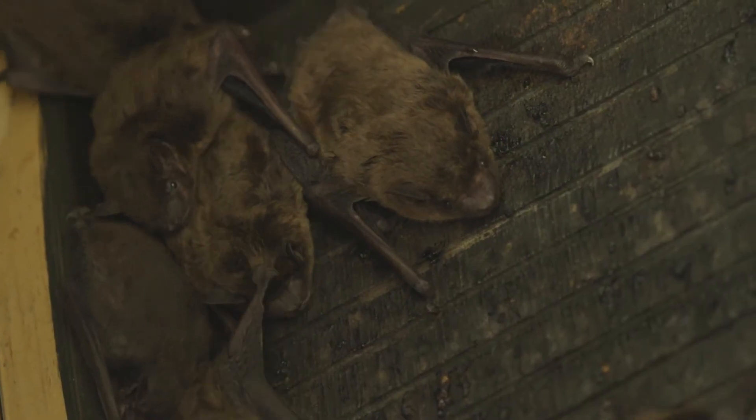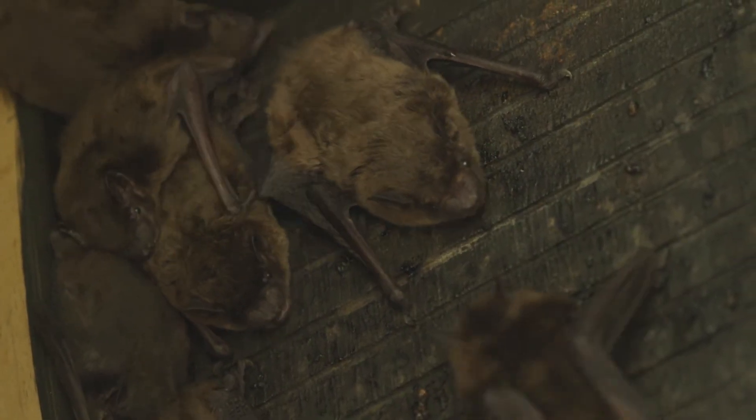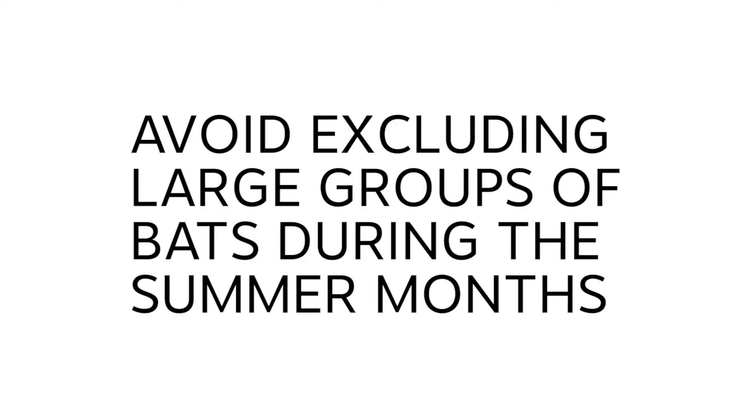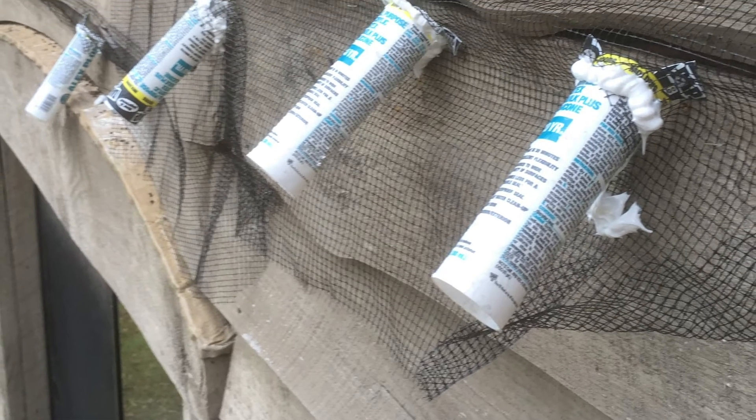If you exclude the adult bats before the pups can fly, the pups cannot escape and will die within the walls. For that reason, avoid excluding large groups of bats during the summer months. The idea behind the exclusion method is to create a one-way door. The bats exit through the door at sunset, but they cannot get back in when they return before sunrise.